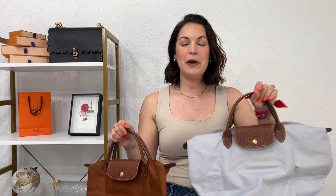Hi everyone, welcome or welcome back. My name is May and today I wanted to do a comparison of the Longchamp Le Pliage original tote bag in the short handle option. I have the size small and the size medium, and I thought it would be nice to compare both — sharing similarities, differences, and at the end what fits inside each one.